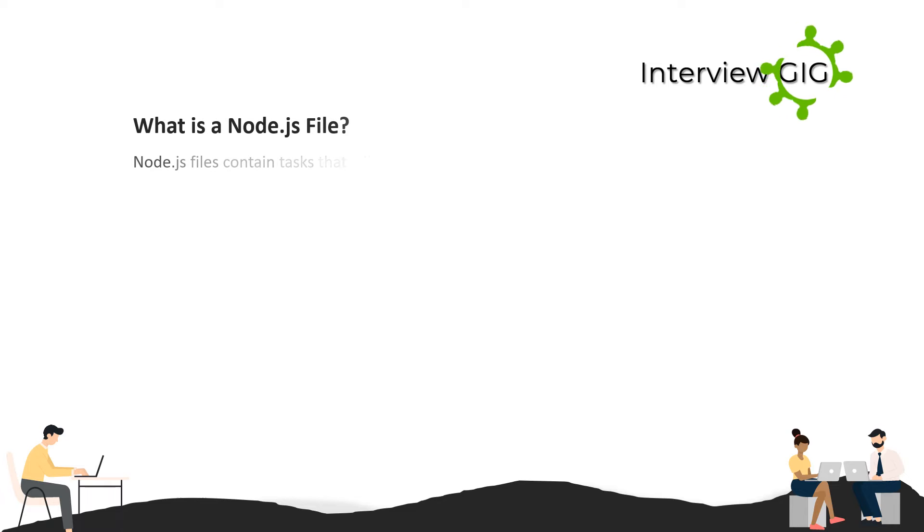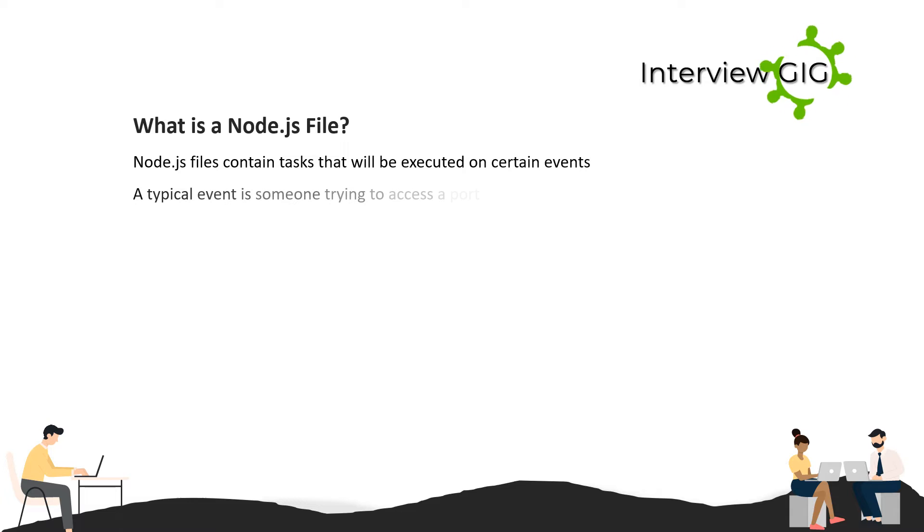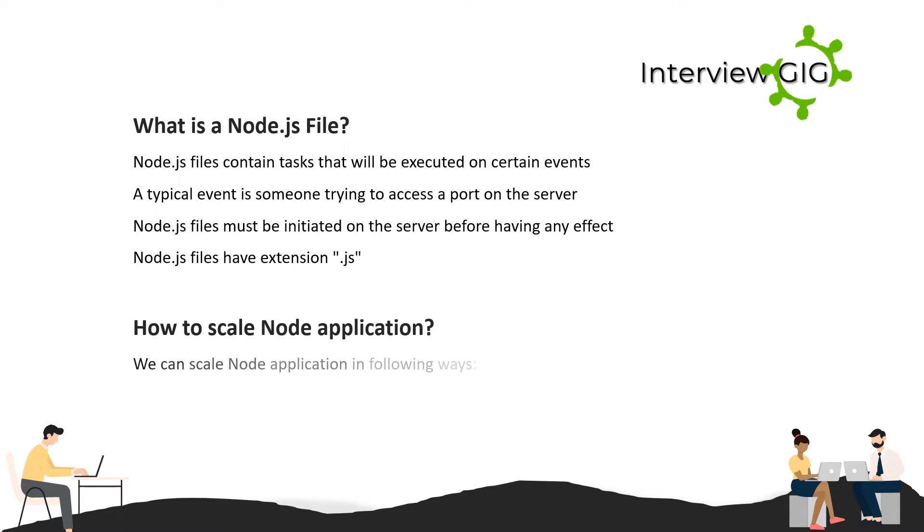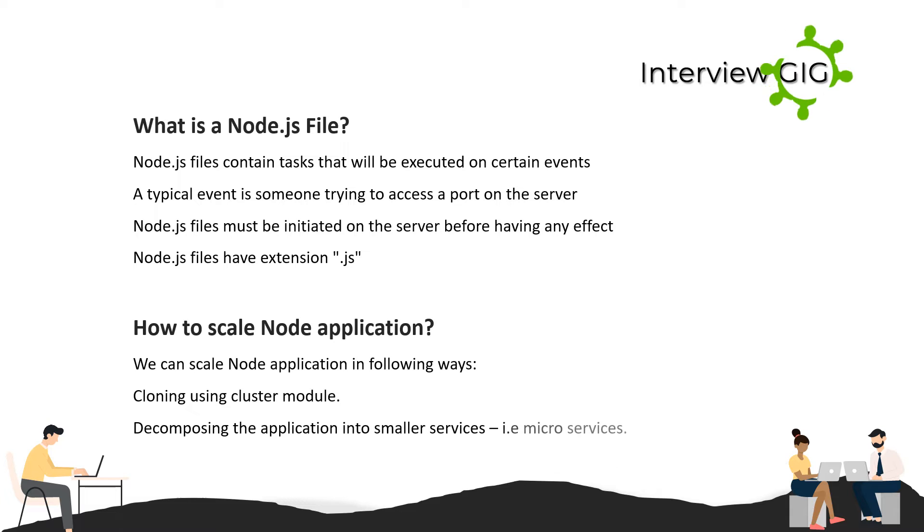What is a Node.js file? Node.js files contain tasks that will be executed on certain events. A typical event is someone trying to access a port on the server. Node.js files must be initiated on the server before having any effect, and they have the extension .js. How do you scale a Node application? We can scale it by cloning using the cluster module, or by decomposing the application into smaller services, i.e., microservices.